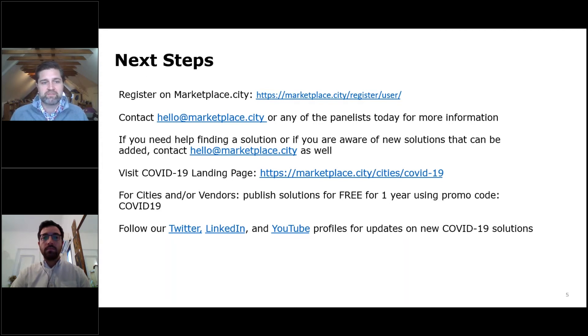Please follow us on Twitter and LinkedIn and subscribe to our YouTube channel — you'll find this webinar and others, and be able to find and share these solutions with your peers across cities. Thanks again, Adam, for presenting today. Thank you to Autofleet for supplying your solution. Good luck and good health to everyone.